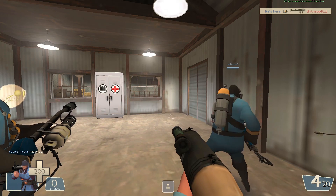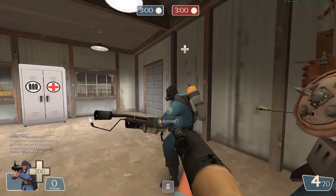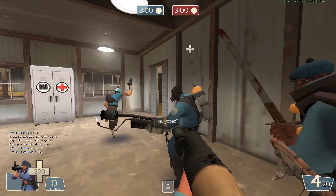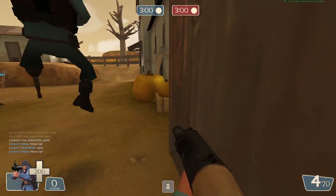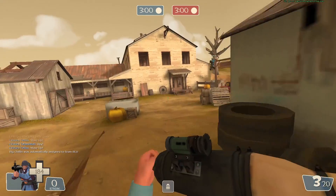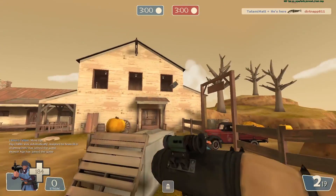Alright, here we go — brand new round. It's fresh. Hopefully there isn't eight scouts and eight pyros, and there are some people I can actually shoot that are flying around. You're flying — and you're gone.